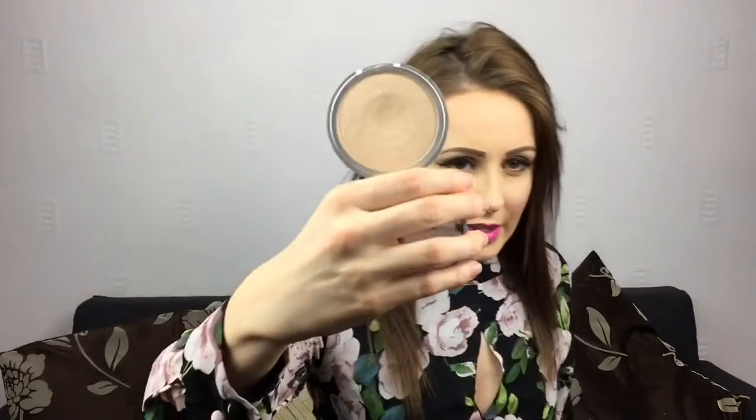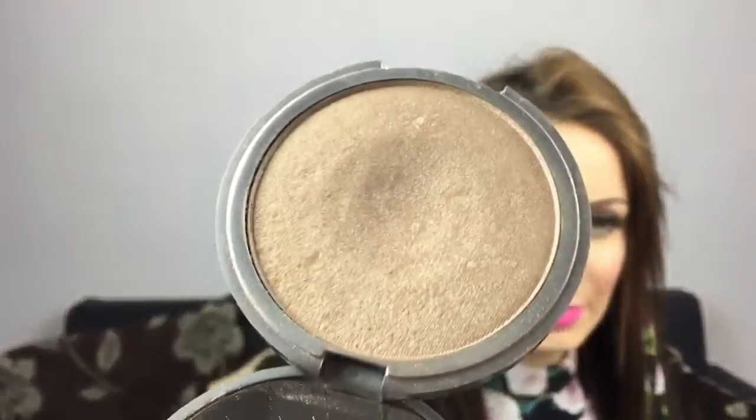I've also been loving the Balm's Mary Luminizer — everyone raves about this on YouTube. I think it's around £17 from Superdrug. I've actually got it on today and I think it's absolutely stunning, reasonably priced. The packaging is really sweet as well.